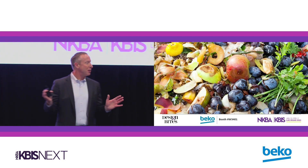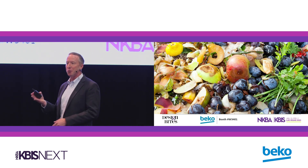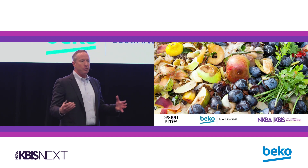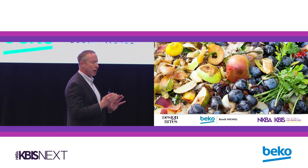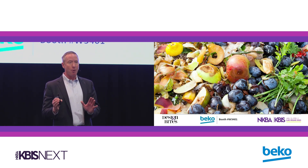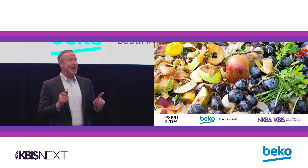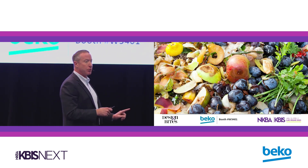Everybody else has shown pictures of beautiful appliances, but what I want to talk to you about is food waste. When people think about sustainability, a lot of times they think about vehicle traffic and driving and those kinds of things. But food waste is actually a major contributor to global warming. In fact, 40% of all the food that's bought in America ends up in the landfill. People throw out $218 billion — billion with a B — of food every single year.